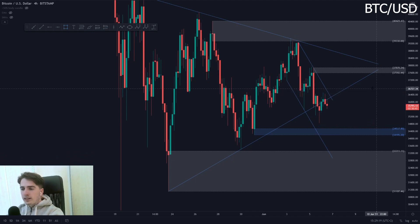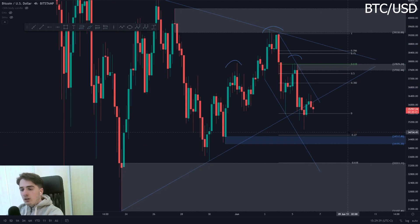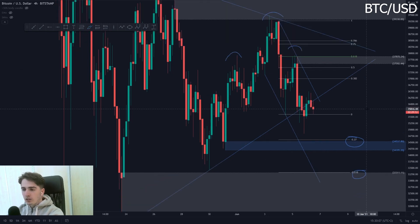So what is next for Bitcoin? After making this head and shoulders pattern with the left shoulder, the head, and the right shoulder, alongside this 618 Fib, we can now use the Fib extensions as a potential target for where Bitcoin will potentially bottom out before starting its new wave back towards the highs. My first target is the minus 27 level, which aligns perfectly with the 1-hour buying zone at around $34,500. My second target is the 618 Fib extension at around $33.3k, which I've been calling for some time now.